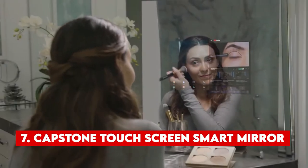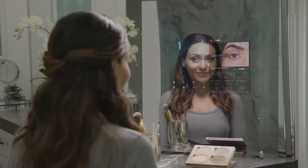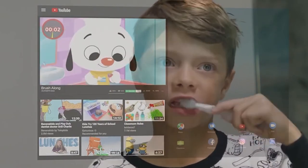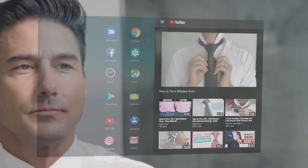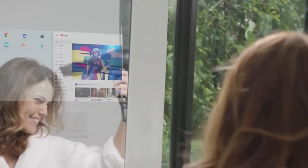Number 7: The Capstone Thincast Smart Mirror. Mirrors are common, but have you ever thought about a smart mirror? This one is special because it runs on Android, has a touchscreen, and even has built-in speakers. Unlike most other smart mirrors, it uses the Android operating system so you can add different Android apps to it. It doesn't come with unnecessary apps, which is good.